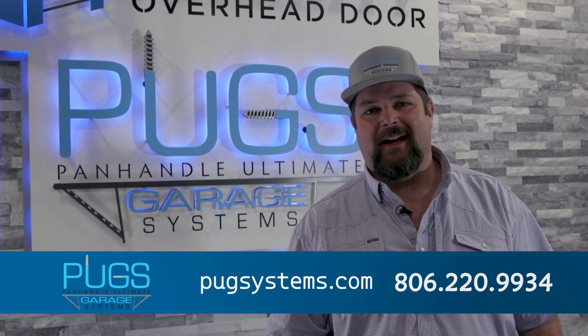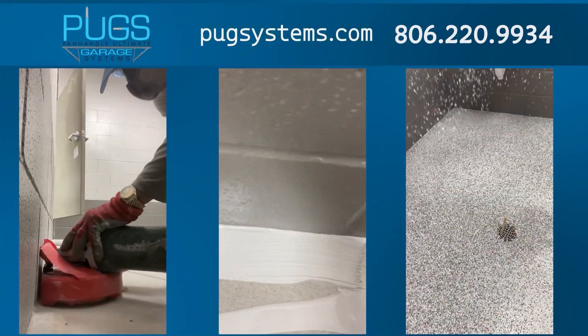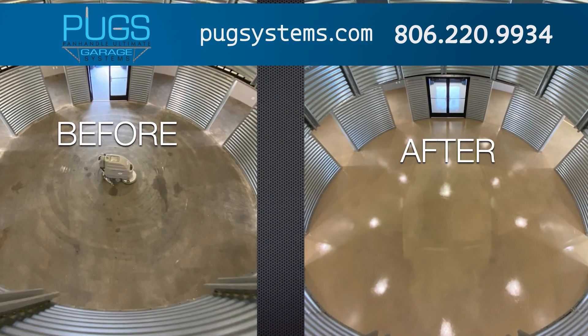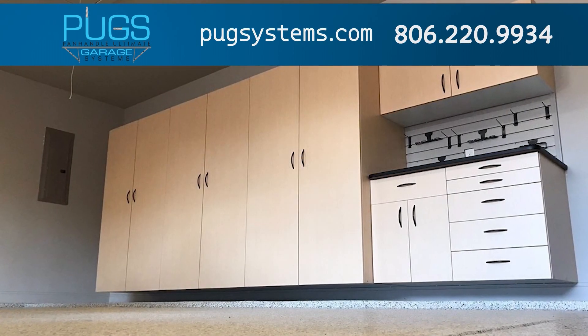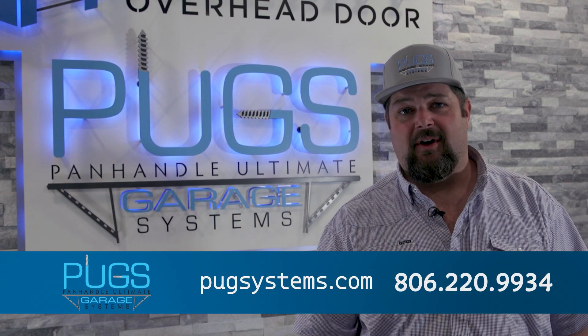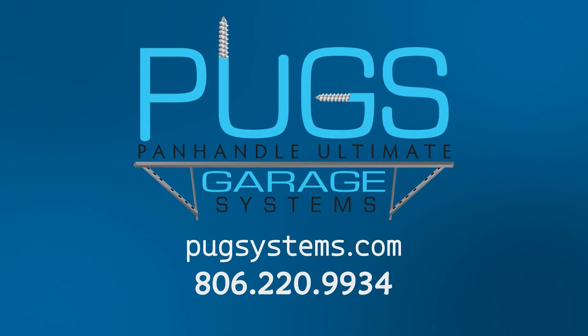Hi, I'm Derek Carter with Panhandle Ultimate Garage Systems. We've been serving the Texas Panhandle for 14 years now. We specialize in epoxy coatings, polished concrete, stained concrete, and concrete repair. We also organize garages with custom cabinets and slat wall. If you'd like a free estimate, give us a phone call: 806-220-9934. Panhandle Ultimate Garage Systems — give us a call today and request a free quote.